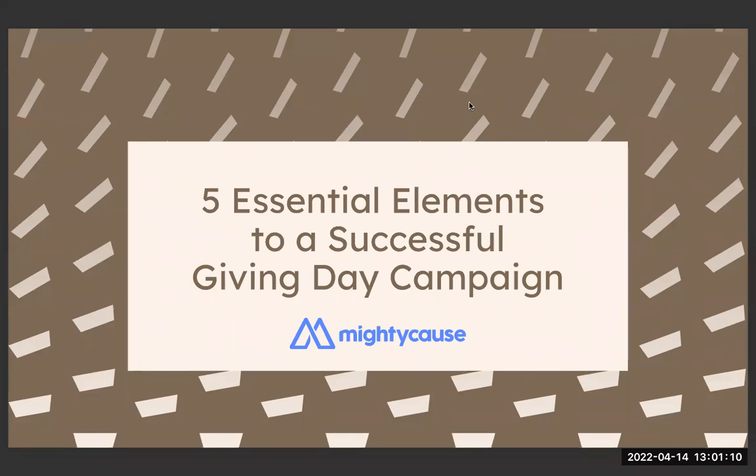Welcome to today's webinar with Mighty Cause. We'll be talking about the five essential elements to help you get a super successful giving day campaign. My name is Sarah and I'm going to be leading you through the presentation today. Just one quick housekeeping note: this is a recorded webinar and it'll be available for viewing after the event, in case you have to hop out early or want to share it. If you have any questions, there's a Q&A panel at the bottom.